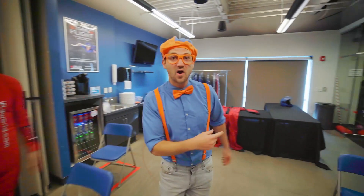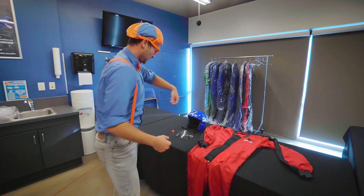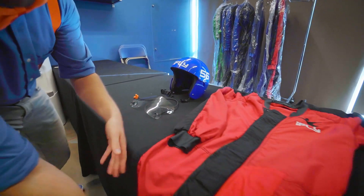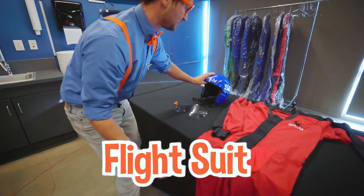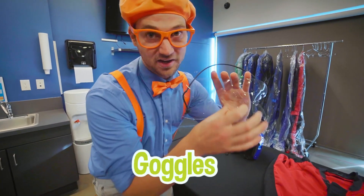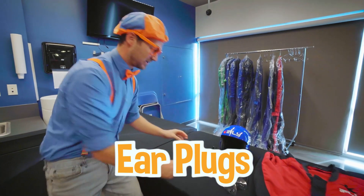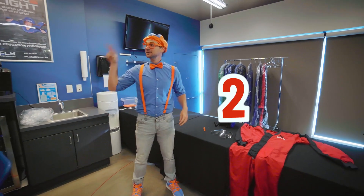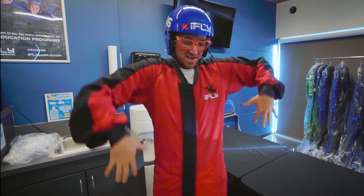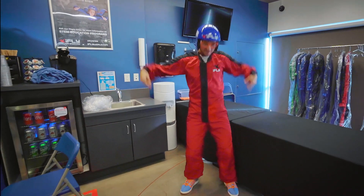Okay, let's go get your helmet, your goggles, flight suit. So I'm going to put on all the safety gear so we can fly! Looks like I have a lot of stuff to put on — my flight suit, a helmet, some goggles, and some ear plugs. Three, two, one — check it out! How do I look? I am ready to fly!